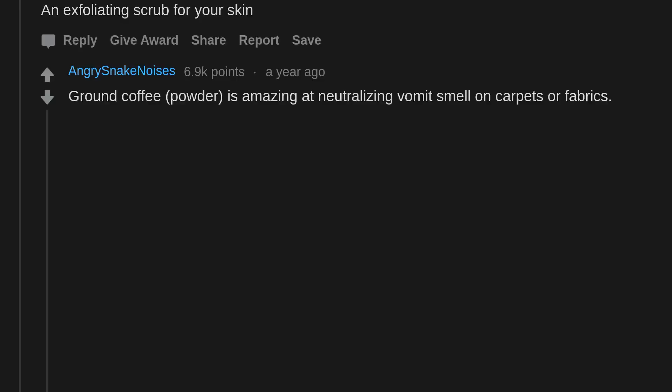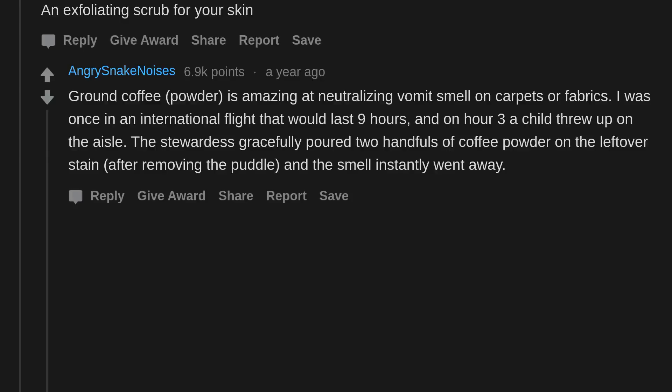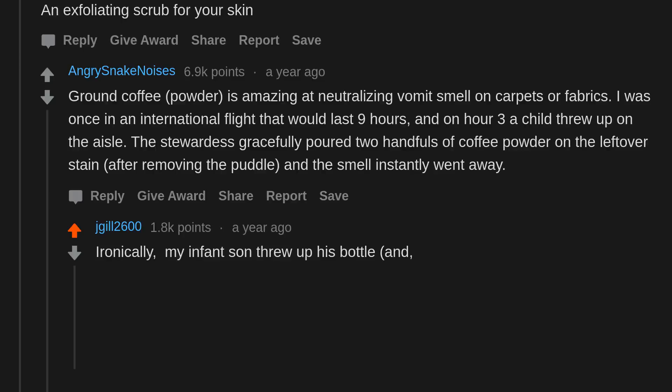Ground coffee powder is amazing at neutralizing vomit smell on carpets or fabrics. I was once on an international flight lasting 9 hours — on hour 3 a child threw up in the aisle. The stewardess gracefully poured two handfuls of coffee powder on the leftover stain after removing the puddle, and the smell instantly went away. Ironically, my infant son threw up his bottle and — from the quantity — seemingly his last 4 bottles.